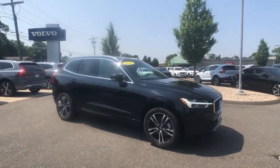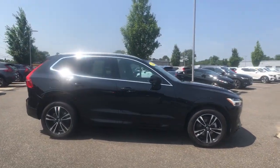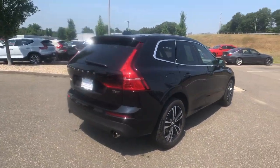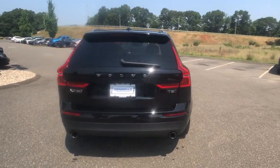This could be the car for you. The 2020 Volvo XC60. With less than 25,000 miles on the odometer, this vehicle provides excellent value.